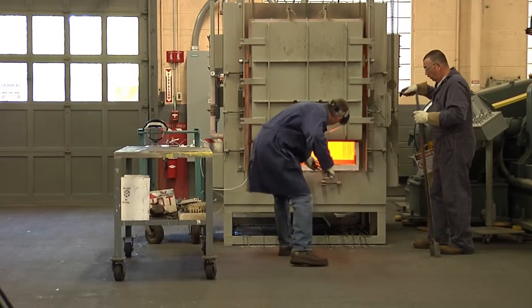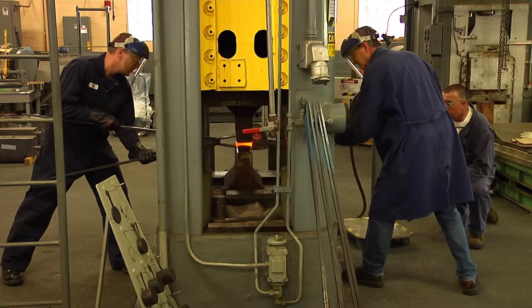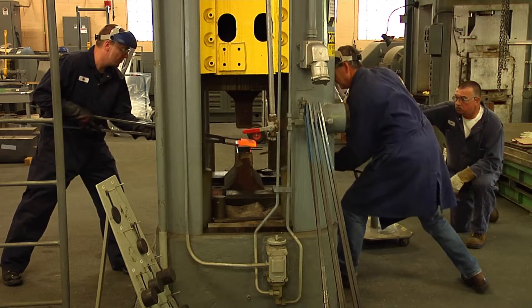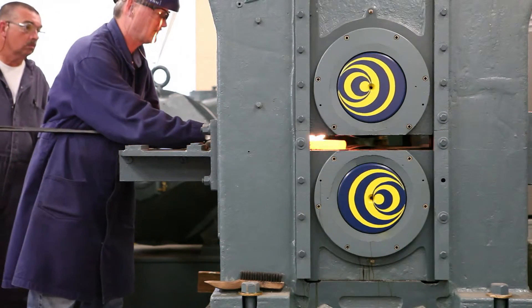The pieces are then reheated to relieve stresses built up in the structure and passed through the hydraulic press again, sometimes several times. As the material is forged, it cools, making it increasingly more difficult to forge, so a hot rolling mill is used to work into the material.